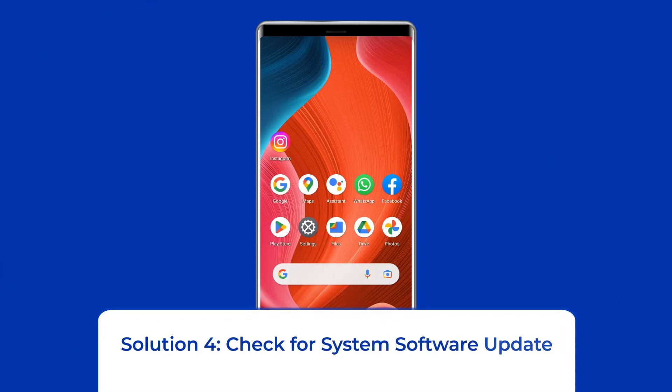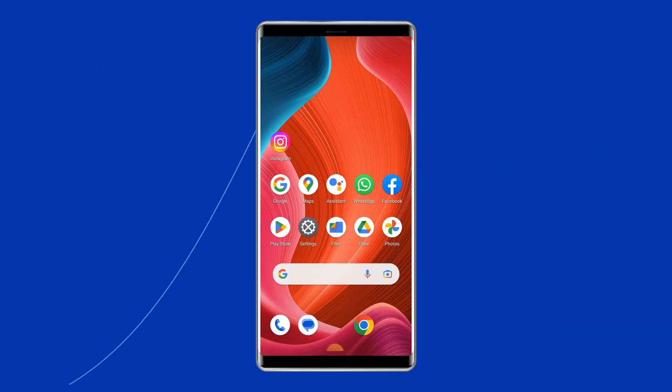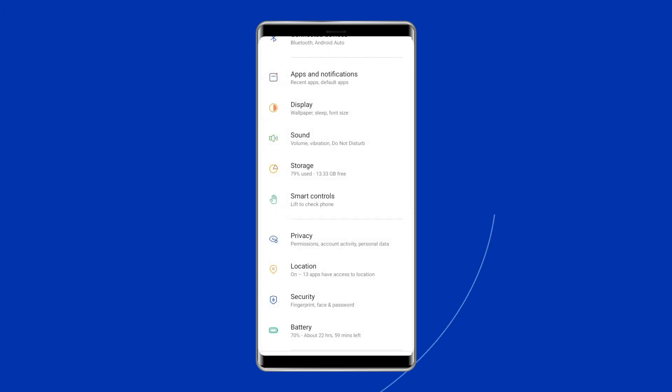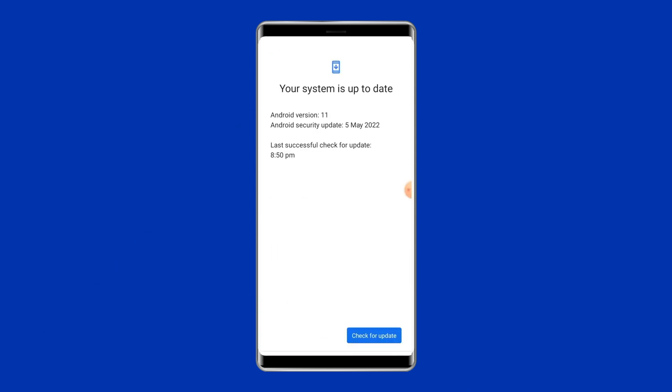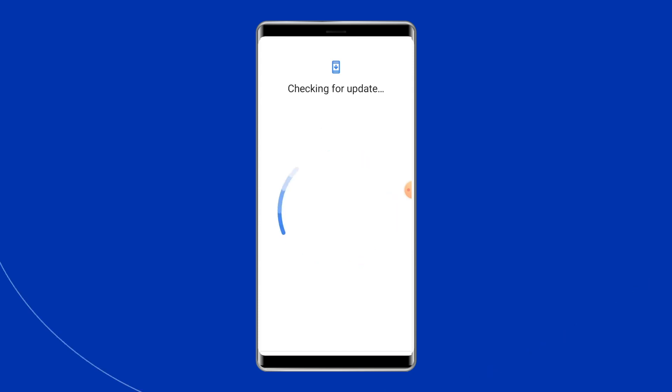Solution 4: Check for system software update. Getting the latest OS version is always a good idea because new versions bring many new features and bug fixes. So if a new software version is waiting to be downloaded on your Google Pixel 6 device, just download it. To do this, open the Settings app, go to System, then System Update, and download and install the update. Reboot your phone.